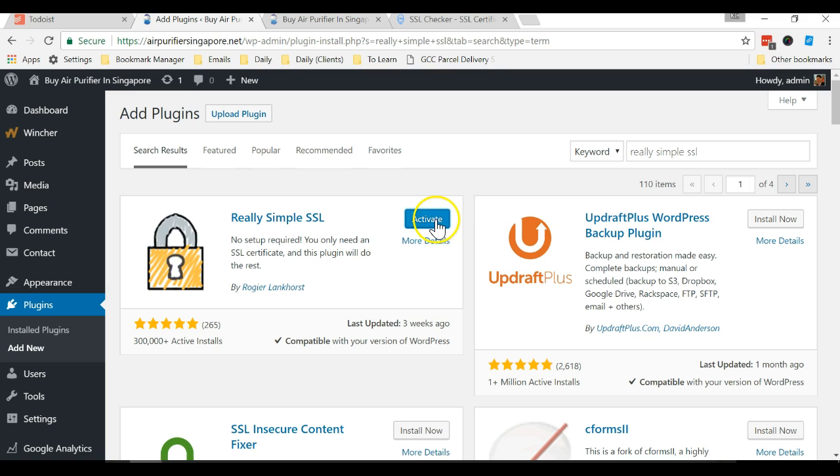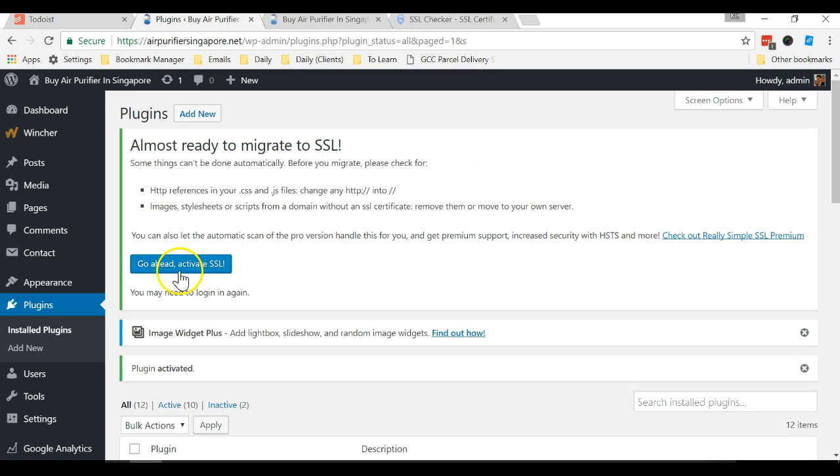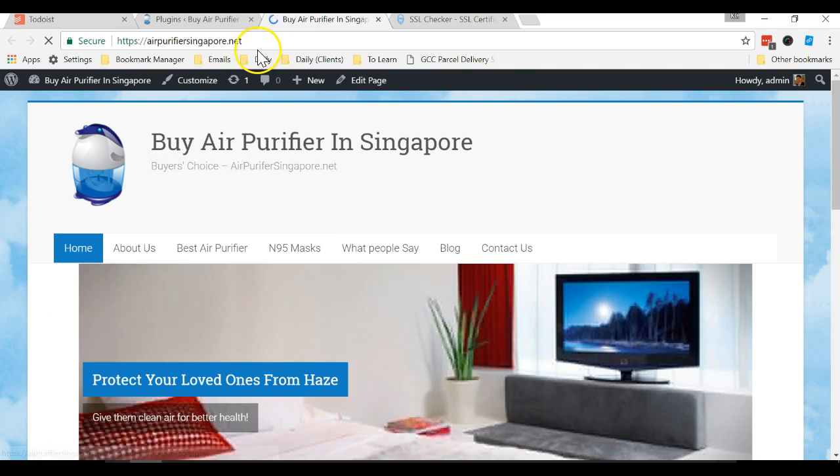After installing, click Activate. Then go ahead and click 'Activate SSL.' Now go back to your website and check — you can see that airpurifiersingapore.net is now secured with the padlock icon.